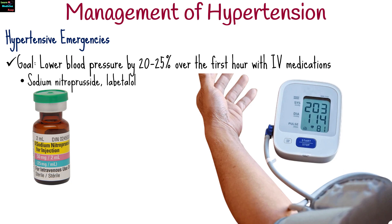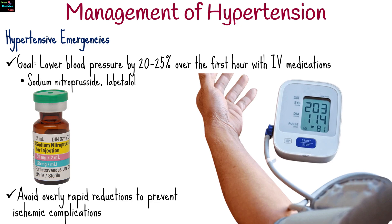The goal of management of hypertensive emergencies is to lower blood pressure by 20–25% over the first hour with IV medications such as sodium nitroprusside and labetalol, avoiding overly rapid reductions to prevent ischemic complications.